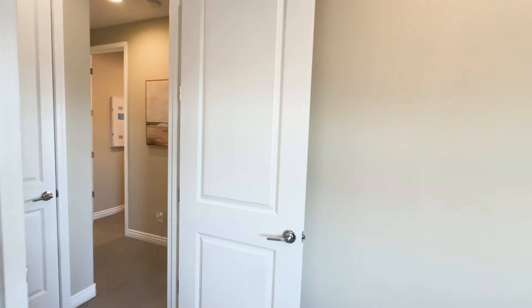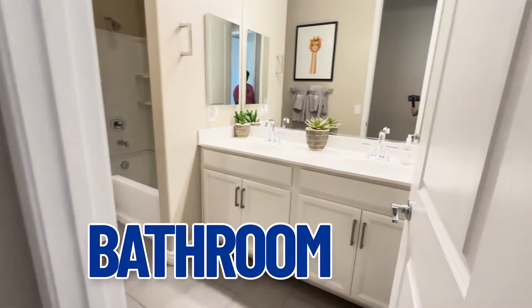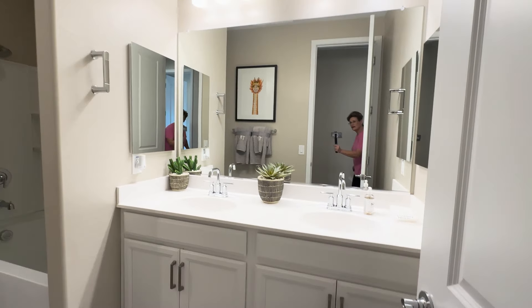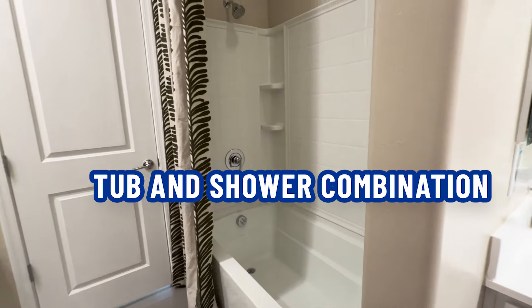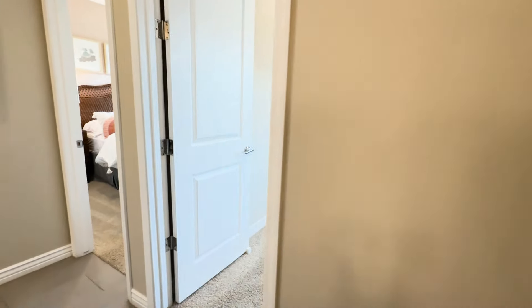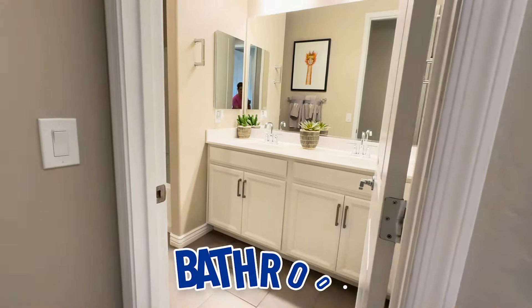And this is the bathroom for these two bedrooms — vanity, two sinks, which is always nice. And then there is a tub and shower combination, water closet right there. So bedroom one, bedroom two, and you get this bathroom.